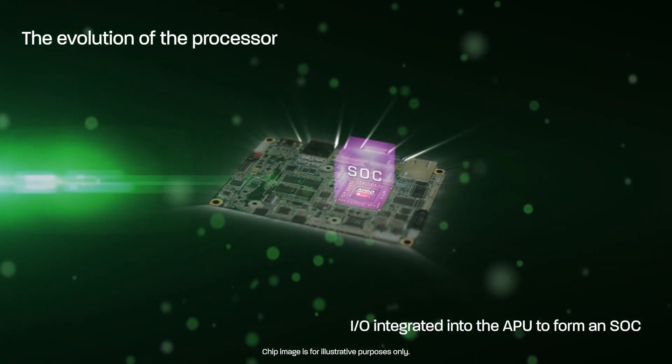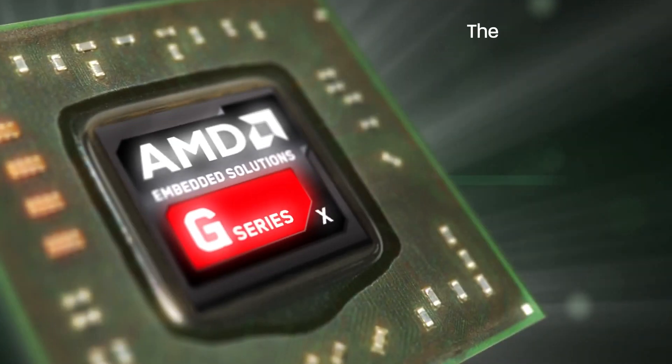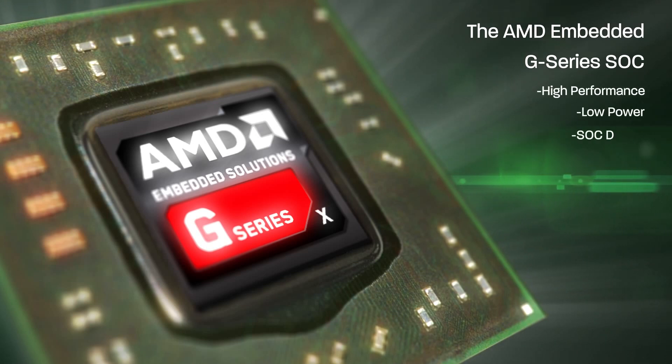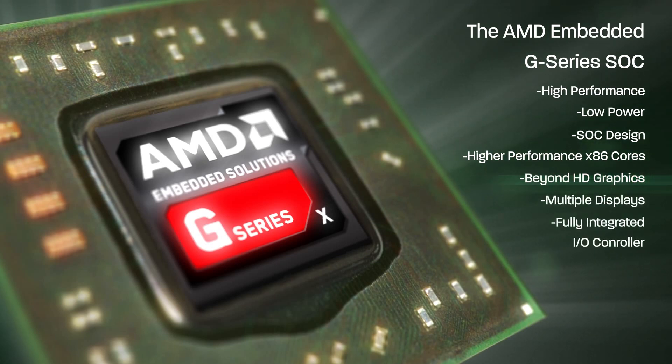Now, the evolution of the AMD embedded G-Series is complete. AMD's new embedded G-Series SOC platform is a high-performance, low-power system-on-chip design which includes even higher-performance x86 CPU cores, integrated graphics capable of supporting beyond HD resolutions across multiple displays, and a fully integrated I/O controller.